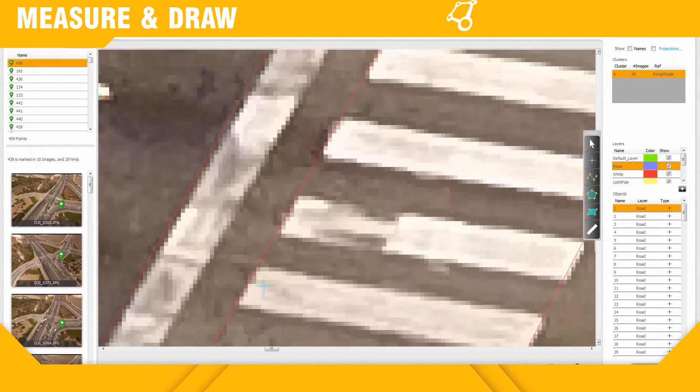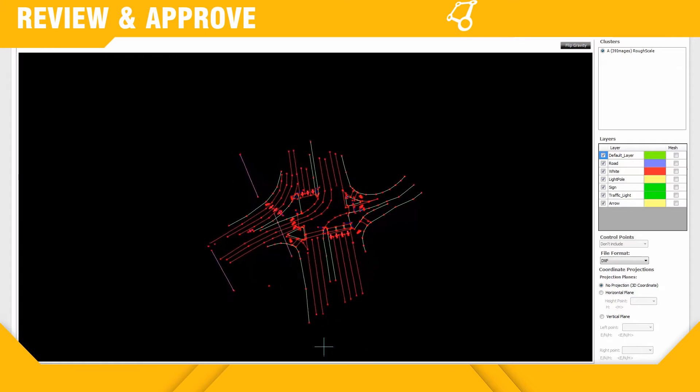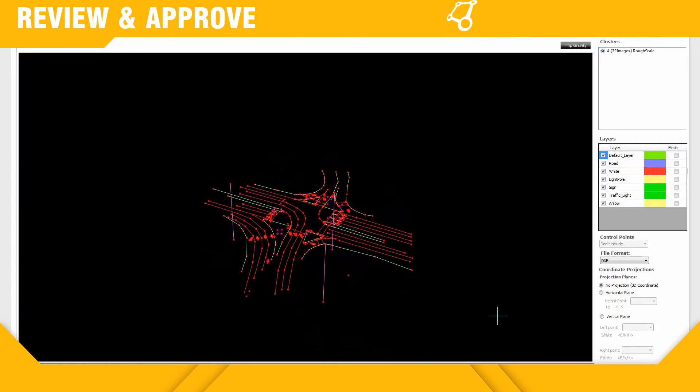Draft objects and make measurements directly on images or act on a dense point cloud. Easily review accuracy using an intuitive color-coded scheme.